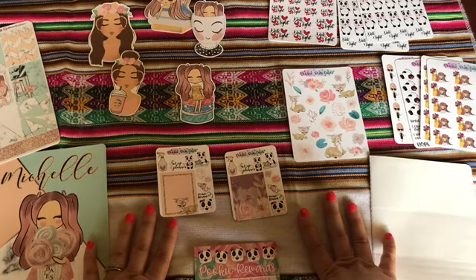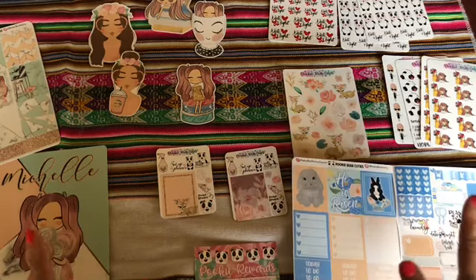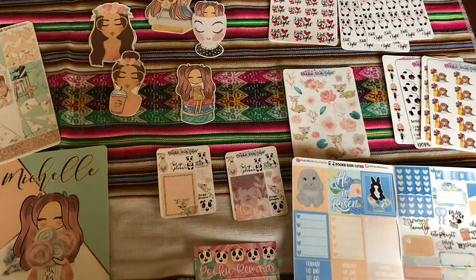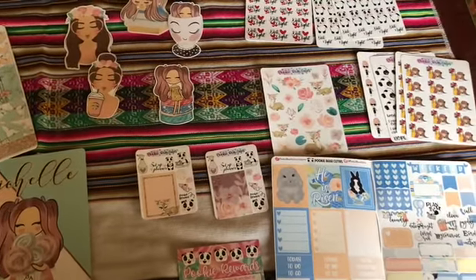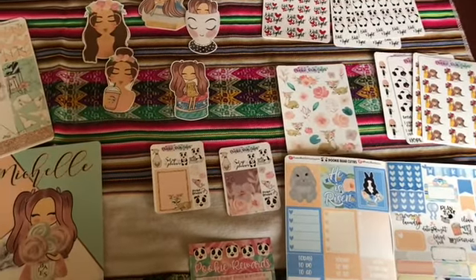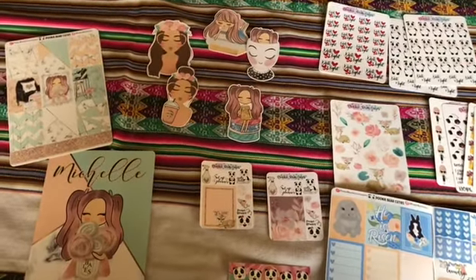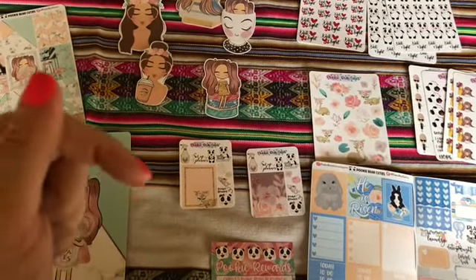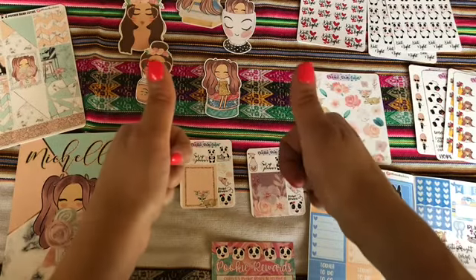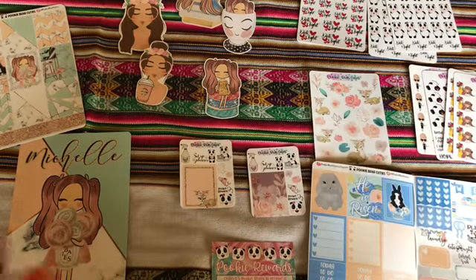I hope you enjoyed this little video. I was so excited for my mini haul and wanted to show everyone how amazing Elvira, the owner of Pookie Bear Cuties, is, and how awesome and good quality all of her stuff is. Make sure to check her out — I'll post all of the information below. Have a happy weekend, and as always, if you can be anything, be kind. Have a great day.